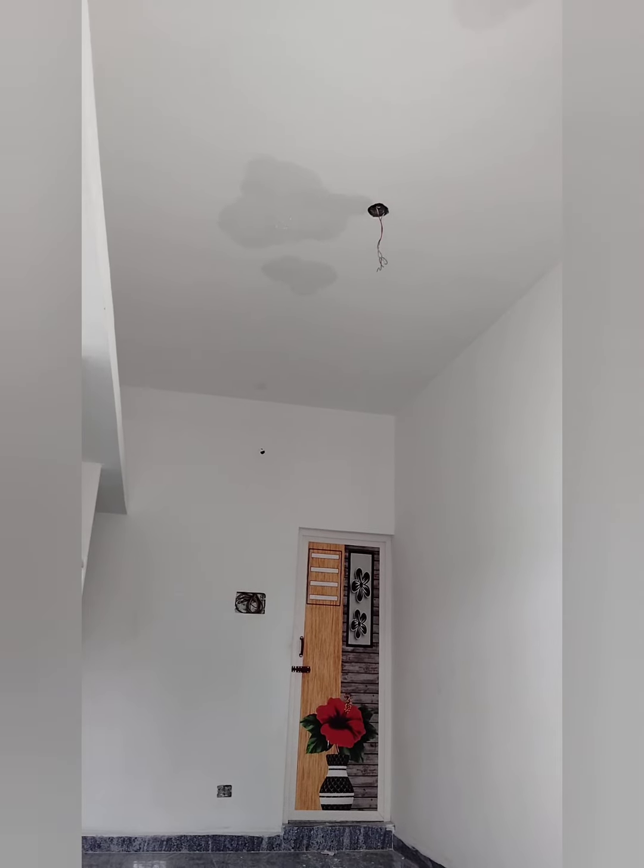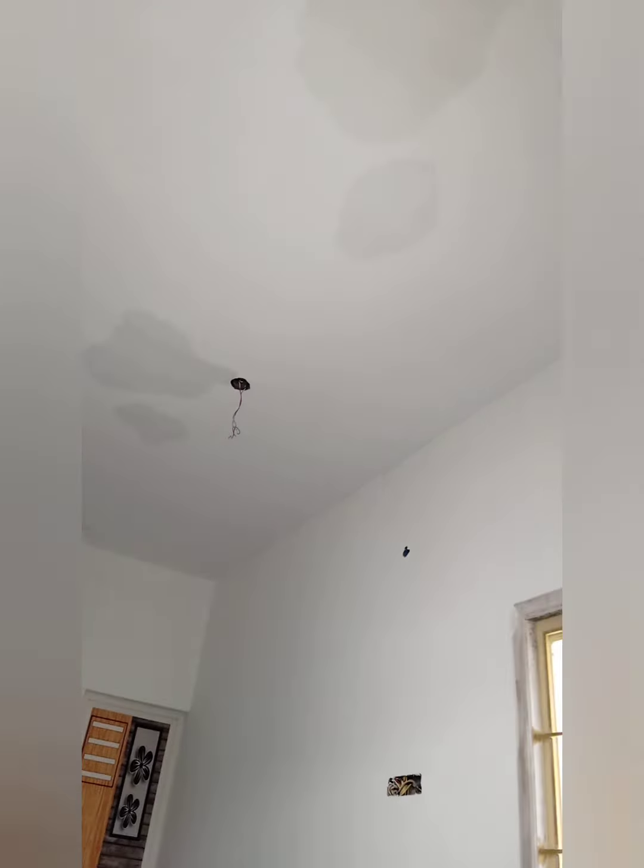In the ceiling, there is dampness. What is the problem?